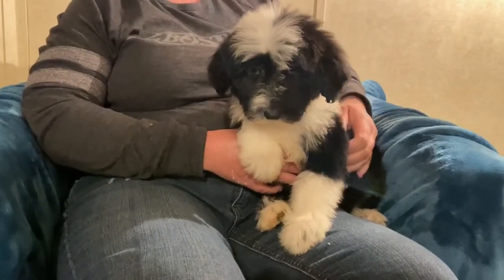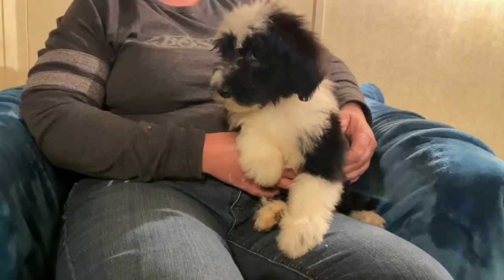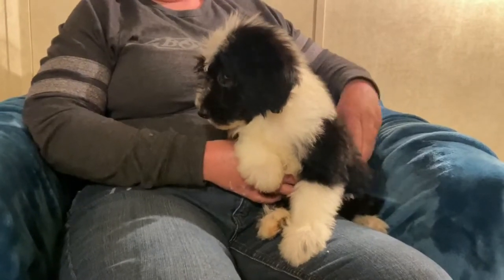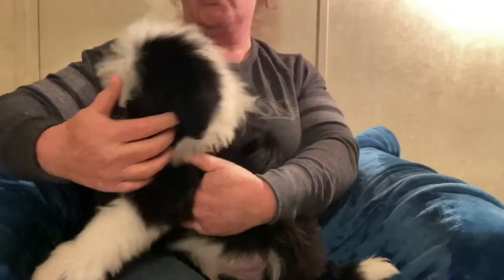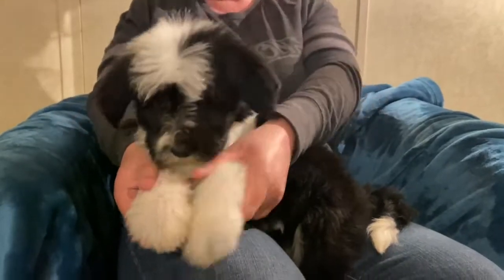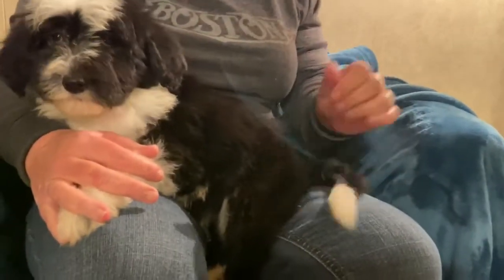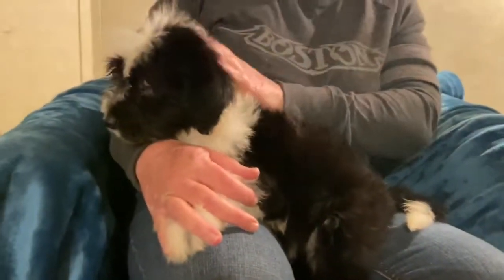Very sweet. The mom was Old English Sheep Dog and the father was the standard poodle that we have named Cash. This girl has a huge white collar and she has white in between her chest. She has white on her feet. All of them have white on the tips of their tails. And this is the purple collared female.